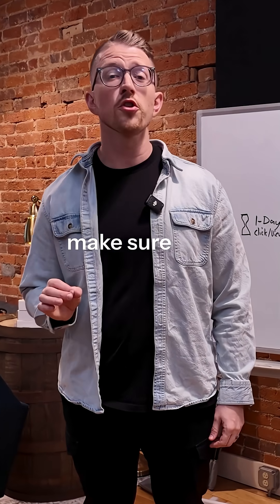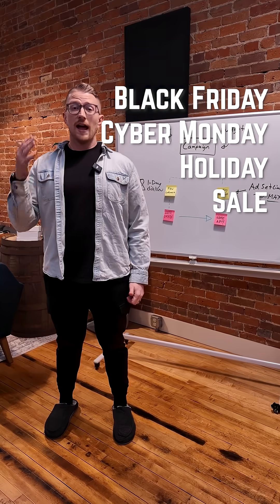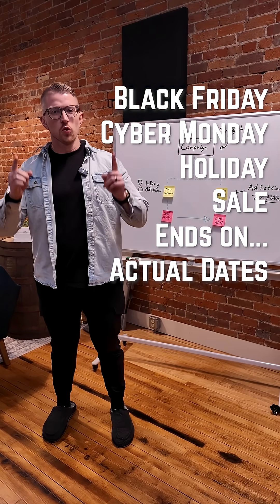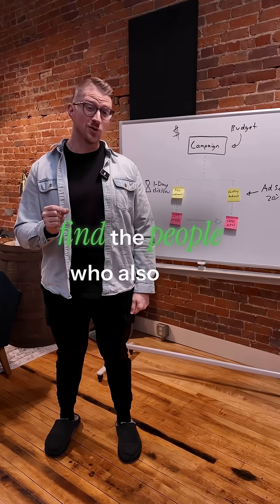And just a side note: make sure you use contextual words like Black Friday, Cyber Monday, holiday, sale, ends on, and actual dates to create real urgency. Because Meta loves that and they're going to find the people who also love that.